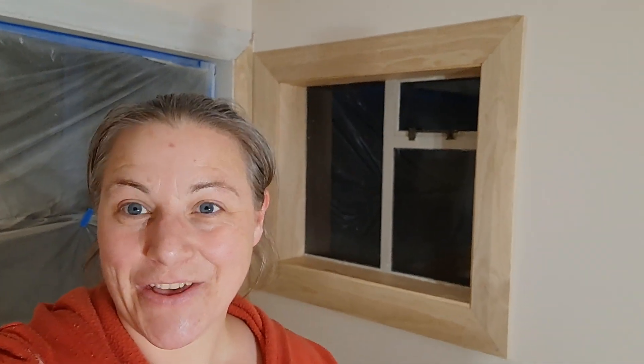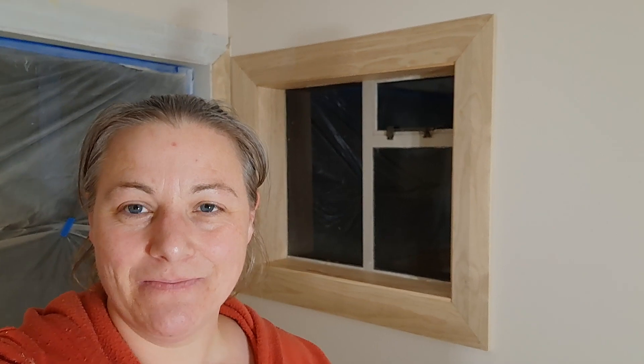Hey everyone, 14th of November 2022. So behind me here is something I'm very excited about. This window just looks like most windows in the rest of the house now, and that is what is really exciting for me.